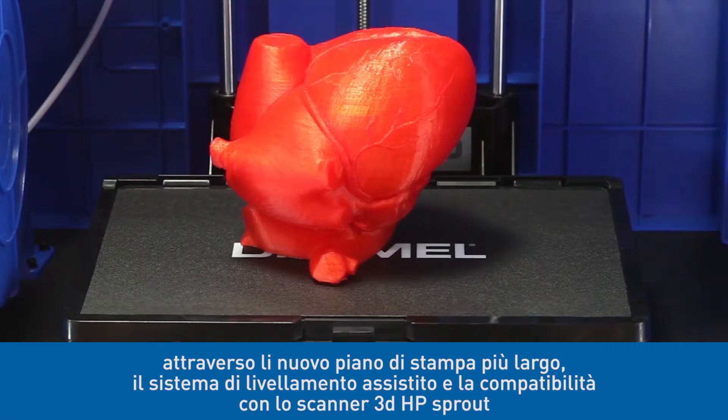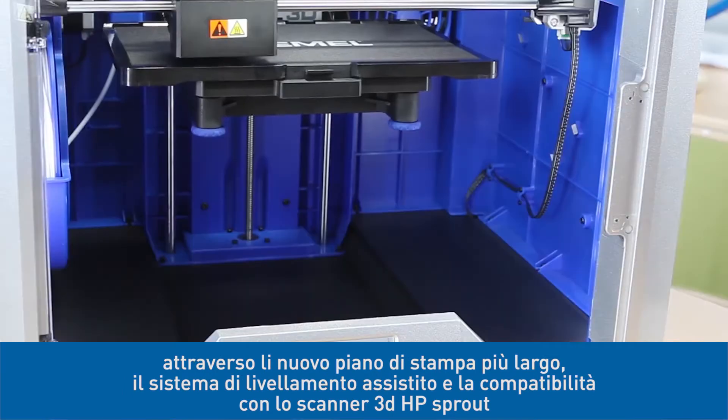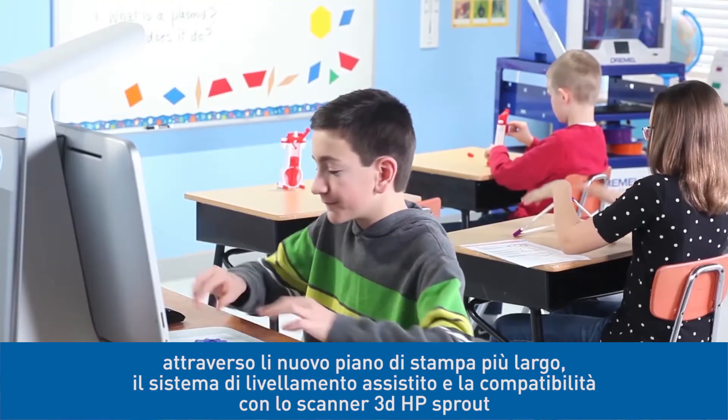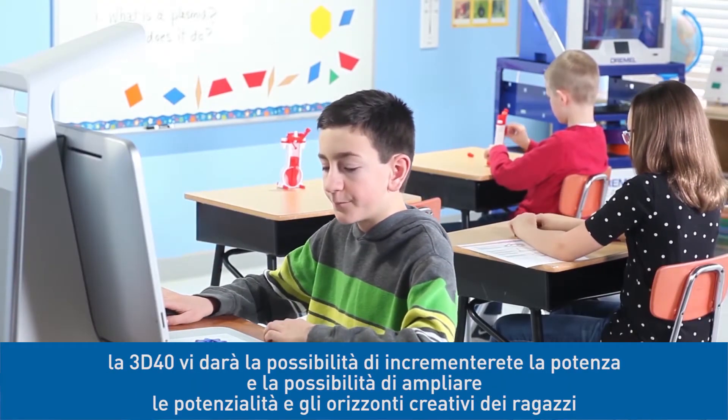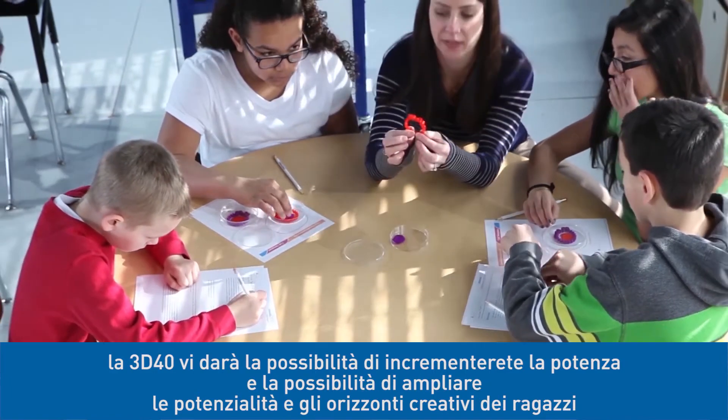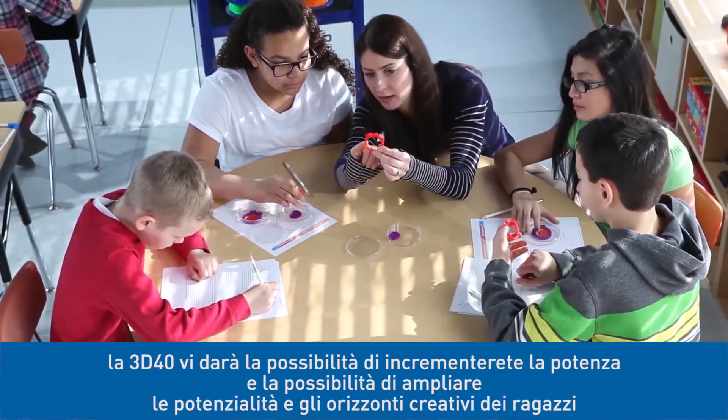And with its new larger build plate, assisted leveling feature, and compatibility with the Sprout by HP 3D Scanner, the 3D40 gives you the power and flexibility to expand a child's creative horizons even further.